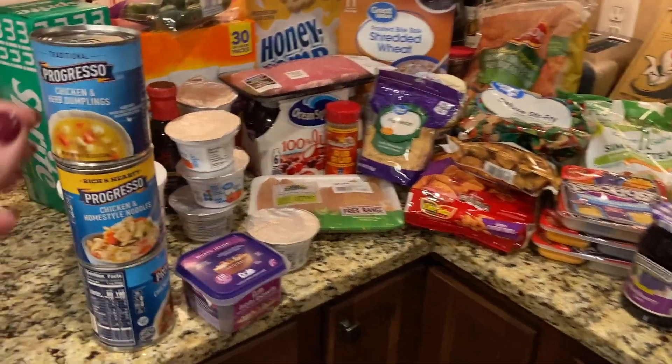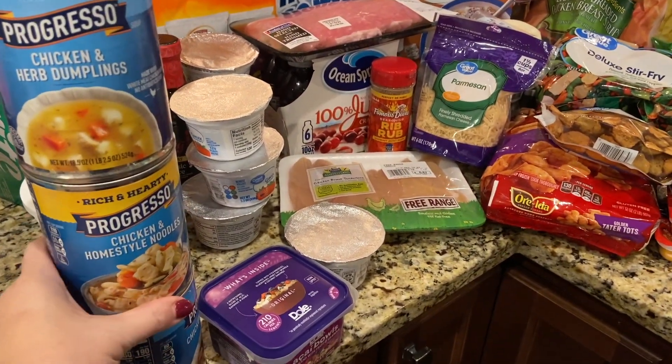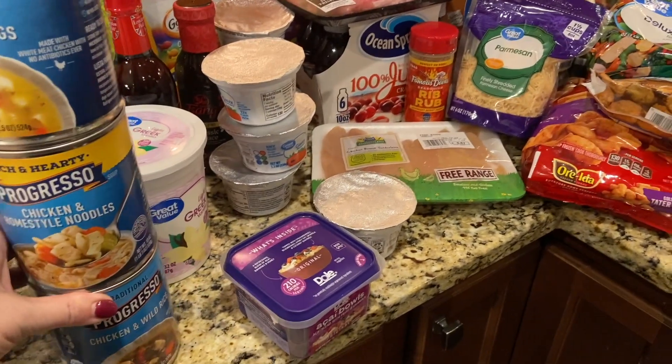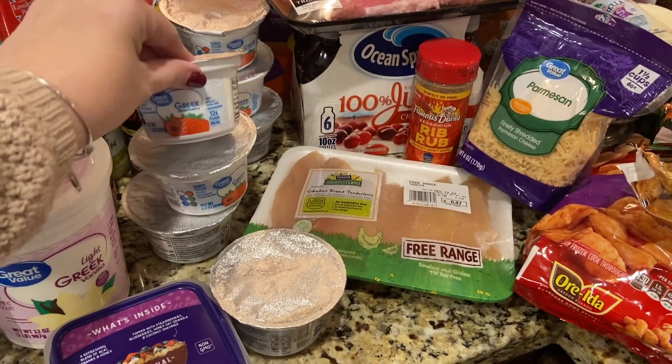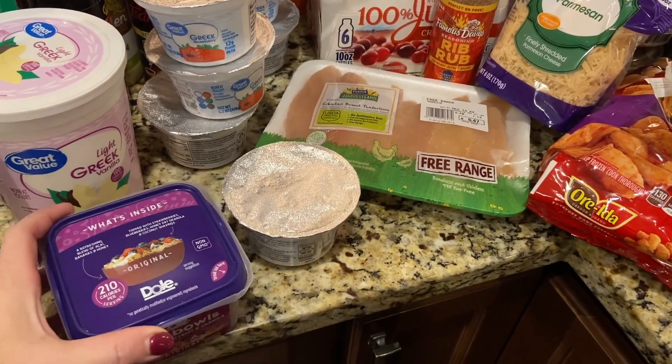Starting over here at the side, we got a number of Progresso soups to have for lunches. The kids like the chicken and dumplings, chicken noodle, and chicken and wild rice — we got all of those. This Greek yogurt was pretty sure a substitution; we normally get the small ones. We're still getting those, and my husband got a number of those. Natalie likes them as well.